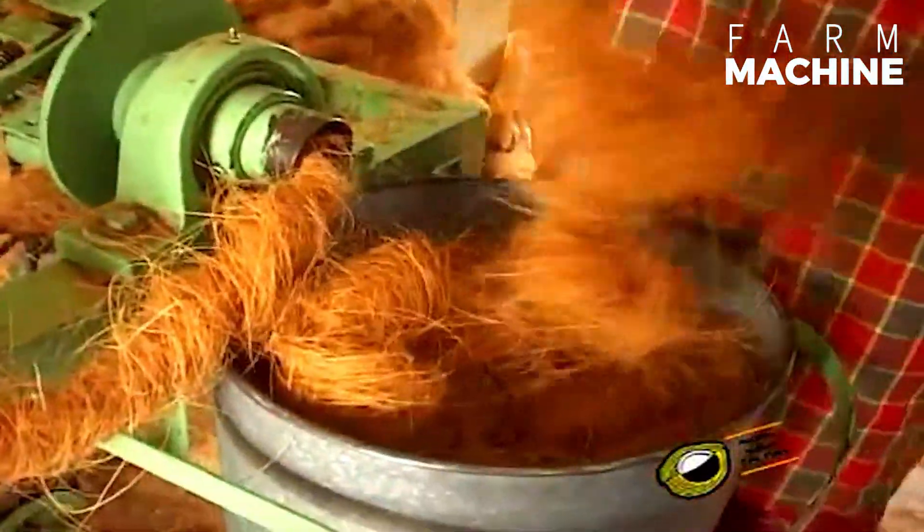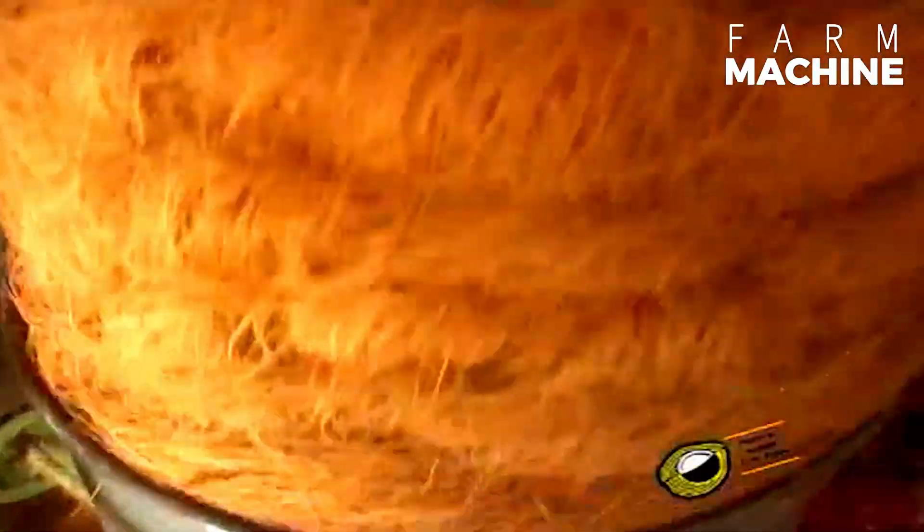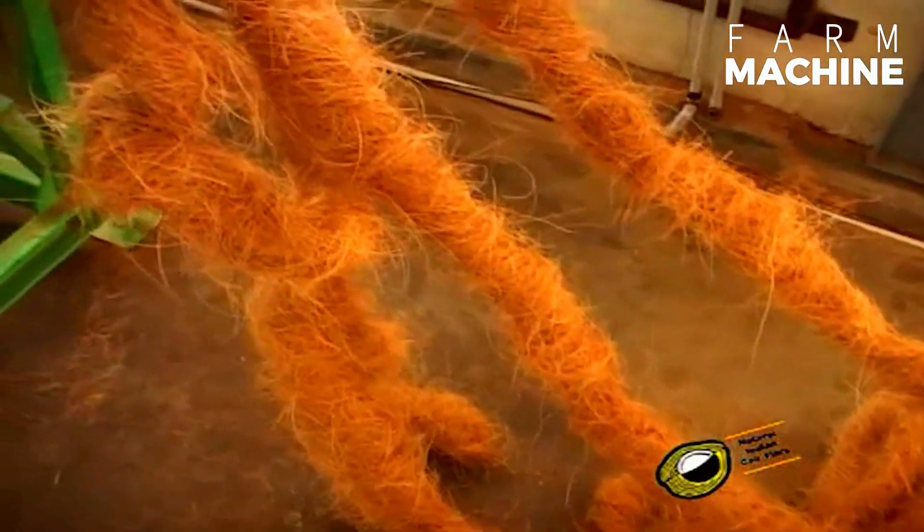Coir yarn, typically a two-ply yarn, is produced from these prepared fibers using automated machinery. The spinning process twists the fibers together to form a strong, durable yarn. This yarn retains the natural properties of coir, such as resistance to rot and microbial attacks, making it one of the most durable natural fibers available.